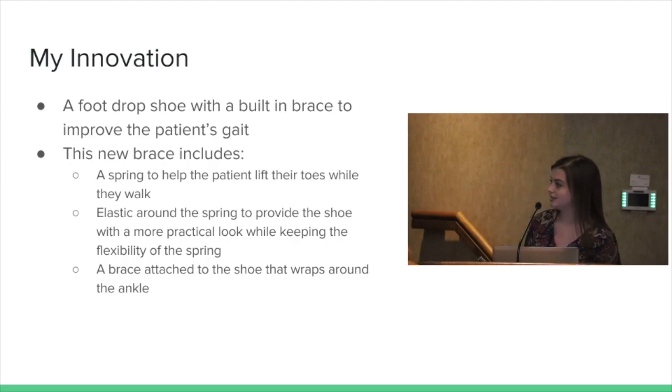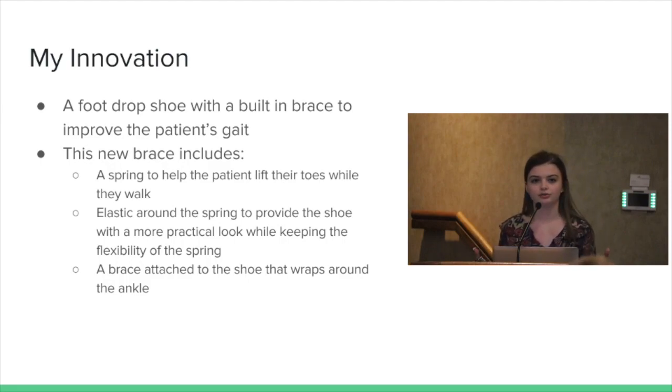I also have elastic on top of the spring because I wanted something that would make the shoe look a little more normal rather than just an exposed spring. At the same time, it wouldn't restrict the spring from doing its job, because the elastic can move as well.